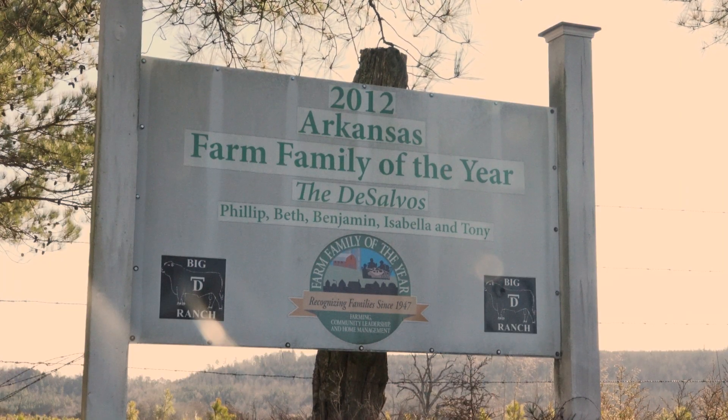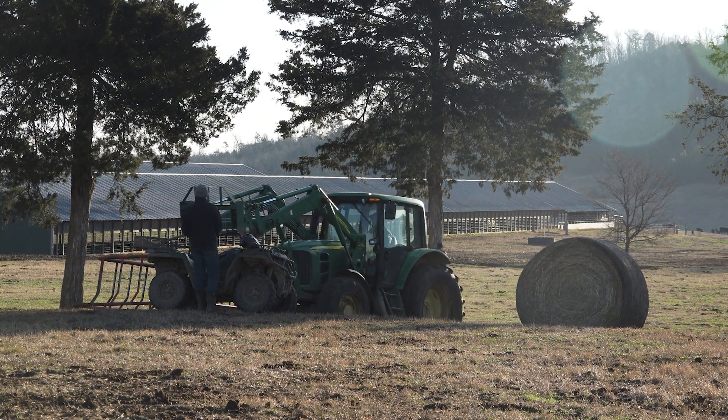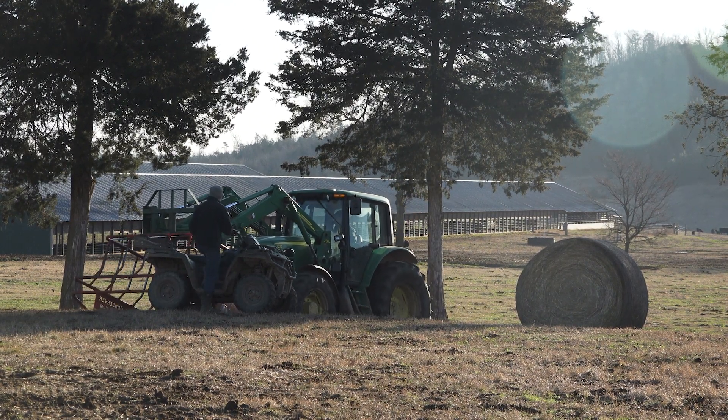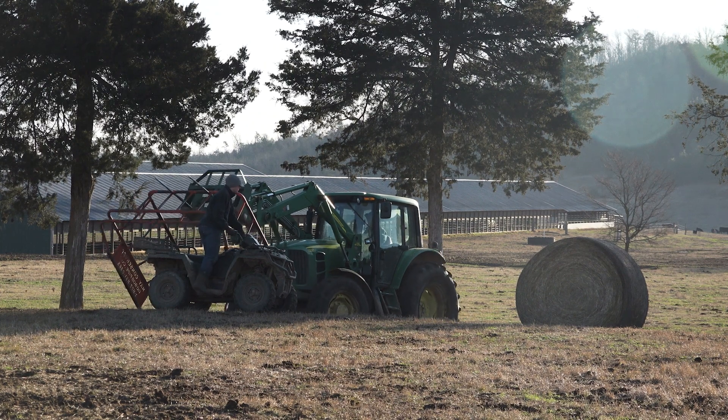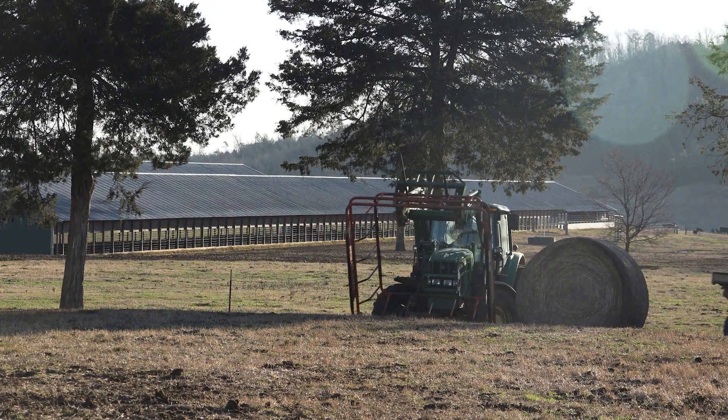I'm fifth generation and have been here a long time. I think they came over in the late 1800s, around 1890, somewhere in there. The ancestors did everything from hoeing cotton to grapes to everything else in between to make a living — milk cows — but cattle was always part of it.